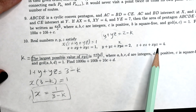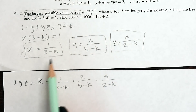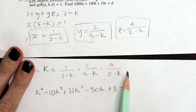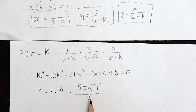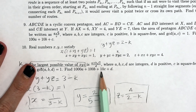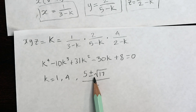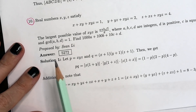We can do very similar things to find y and z just by changing which expression we start with. Multiplying x, y, and z together gives xyz — also known as k — as a combined expression. This can be multiplied out and rearranged to give a quartic for k. Finding the roots through guesswork, factoring, division, and the quadratic formula gives roots of 1, 4, and (5 ± √17) / 2. The largest value is (5 + √17) / 2, so a = 5, b = 1, c = 17, d = 2, giving the final answer 5272.